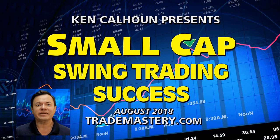Hello active traders and welcome to Small Cap Swing Trading Success. I'm Ken Calhoun, your host, president of the original Day Trading University and Trade Mastery, coming at you live here on August 21st. It's Tuesday as we get underway with today's session.